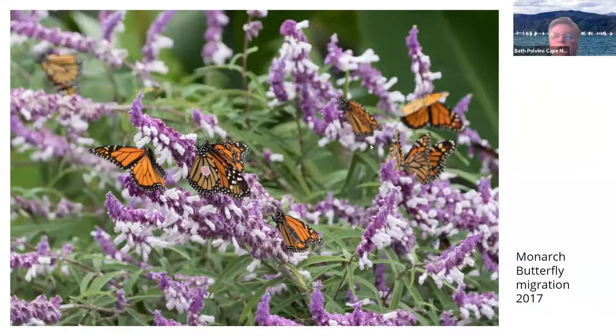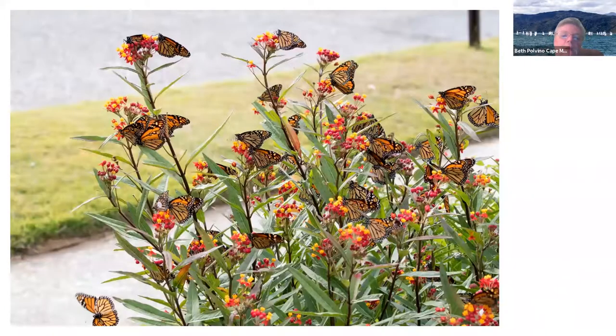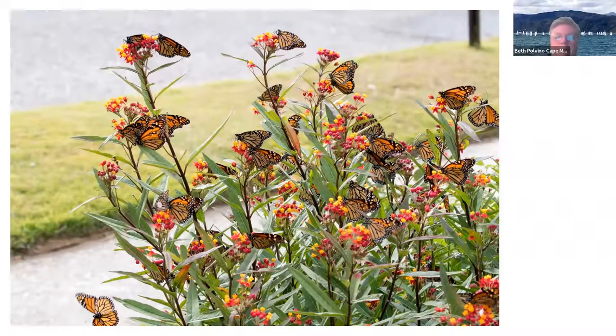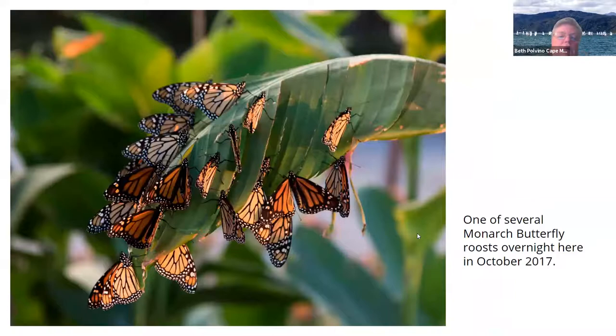Here they are on the Mexican sage. The CMBO — the Cape May Bird Observatory — comes to my yard to tag the monarchs because I'm too lazy to tag them myself. And here we have the monarchs in the front yard on the tropical milkweed, just having a feast. They roosted overnight in my yard in both the cherry trees and on the leaves of the canna plants. They would come around 4:30 in the afternoon, take a position, stay there for a while, and then move around. It was just amazing, incredible.